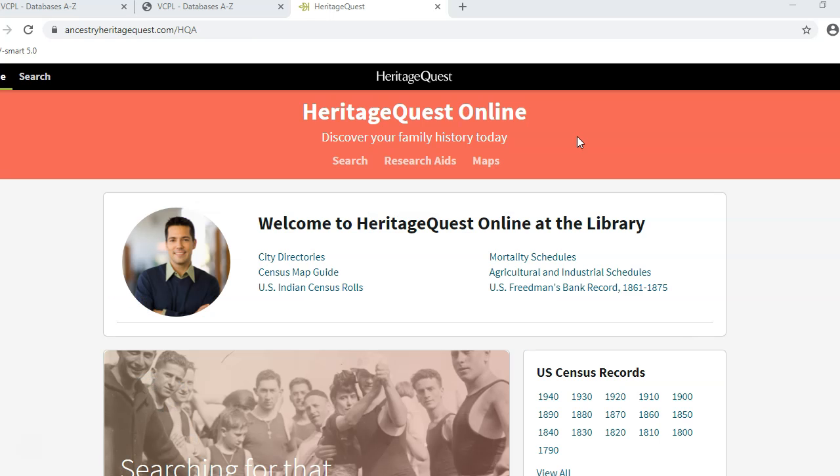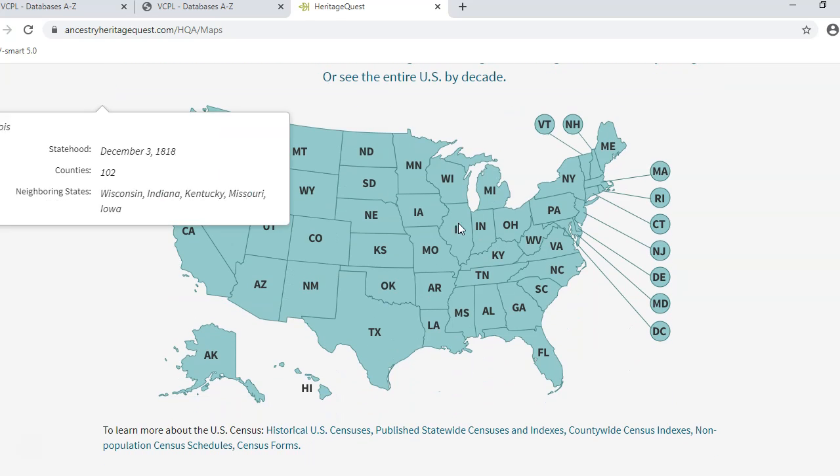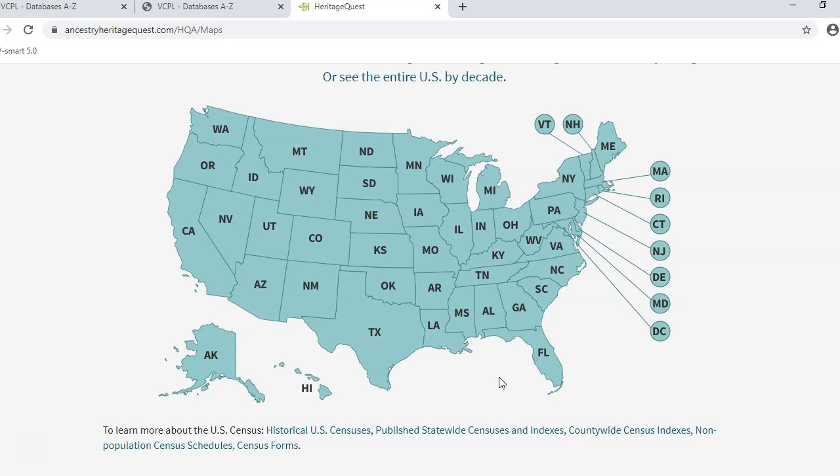Now you're ready to search. There are three main categories at the top with additional categories below. Let's start with maps. These maps show county boundaries and census years for all states through 1920. The U.S. Census is done every ten years, in years ending in zero. You can click on any state to see the maps.